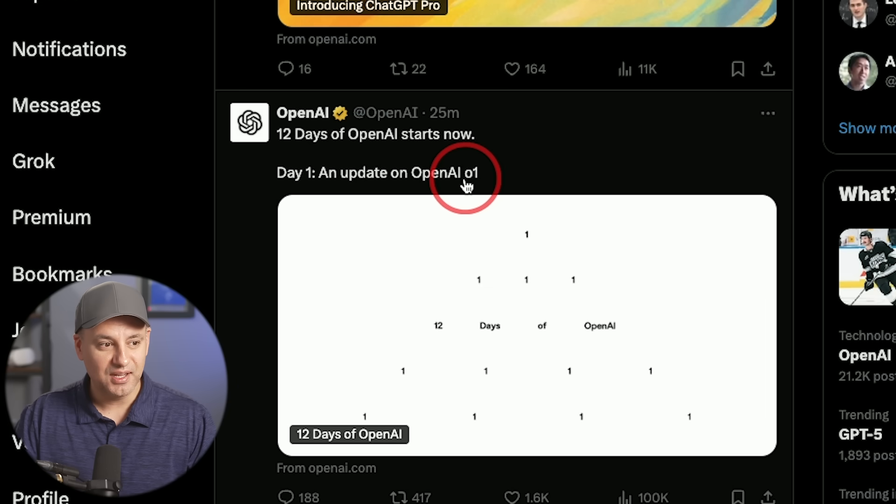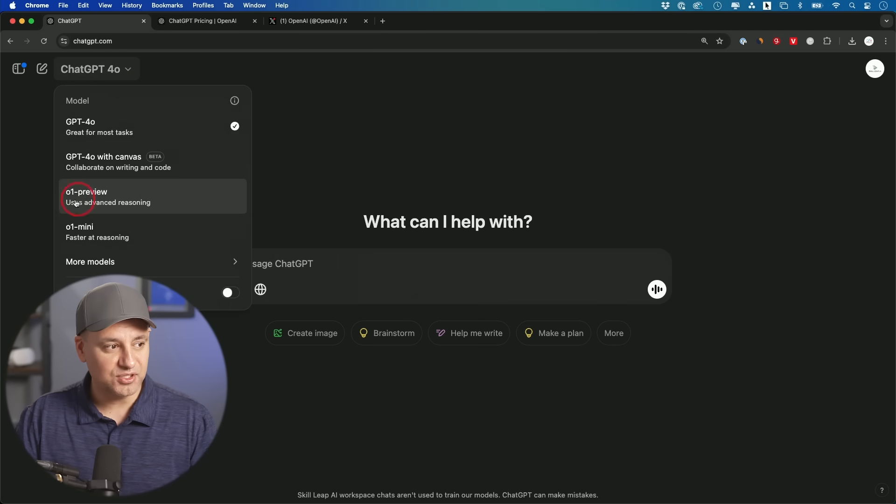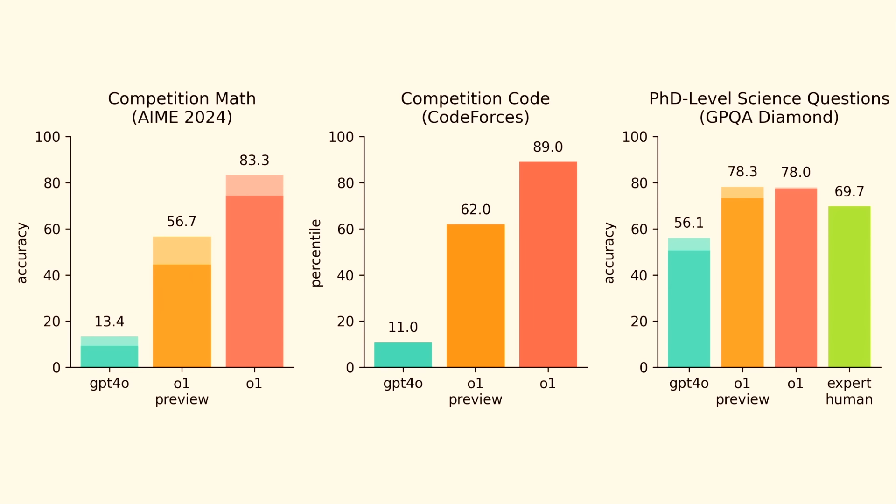The first update is a full release of O1, the reasoning model for ChatGPT — previously known as Project Strawberry. It was always in preview before: very limited and very slow. They fixed several things, and now if you go to your ChatGPT account with a Plus plan, Teams plan, or the new plan rolling out, the O1 preview will get replaced by the full O1 model. The benchmarks show a significant improvement over the preview. I'll make a dedicated video once I get access.